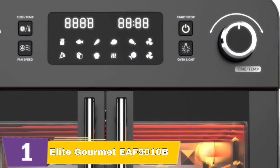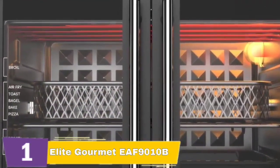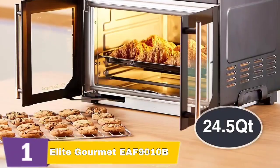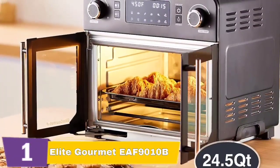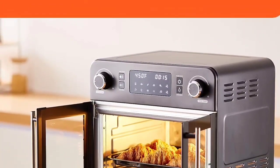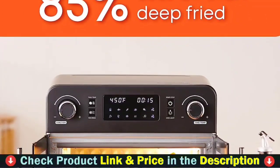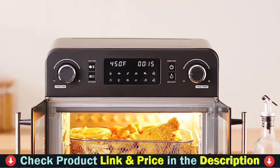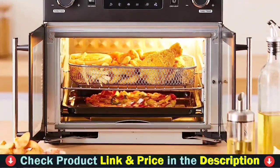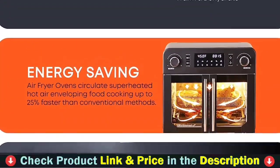A high-power convection fan envelops food at temperatures ranging from 140 to 450 degrees, and a 60-minute timer turns the Elite Gourmet air fryer off automatically at the end of the cooking cycle. Guilt-free cooking allows you to enjoy crispy veggie chips, fish fillets, chicken tenders, and other foods without the use of fatty oils. Food cooked in an Elite Gourmet air fryer contains 85% less fat than traditional fried foods while maintaining excellent flavors and crisp textures. Rapid hot air 360-degree circulation cooks your food faster than ovens, and cooking time is shorter than in a regular oven, but the results are crisper and more flavorful.